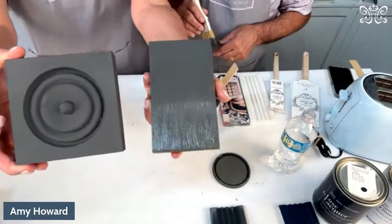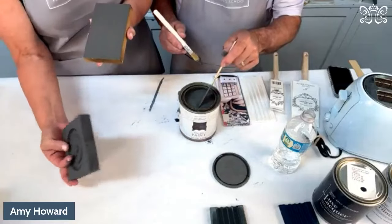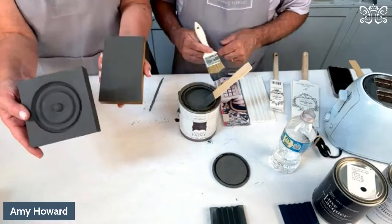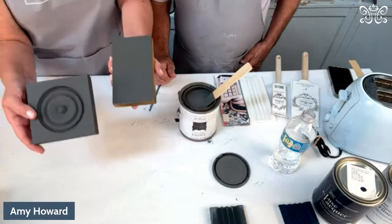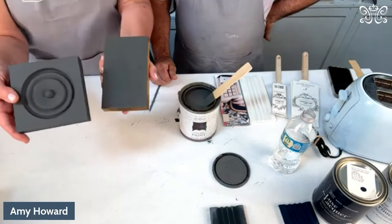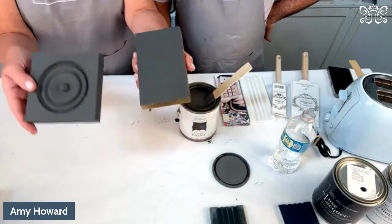Here's the same color — see what it looks like wet and then after it's dried. It dries down to a beautiful matte color. You can use this outdoors, paint upholstery with the one step, paint concrete, paint shutters, paint surfaces that already have lacquer — just clean with Clean Slate and then paint. No sanding, priming, or prepping.